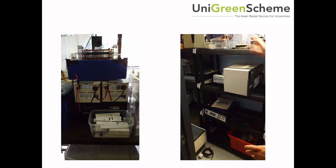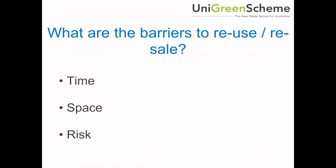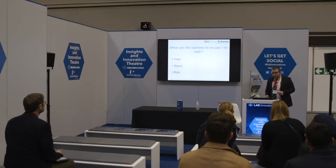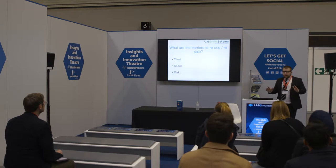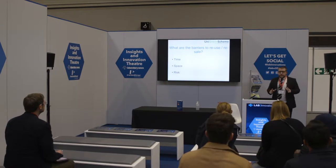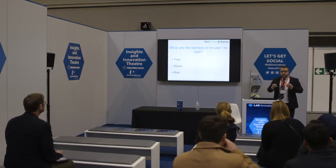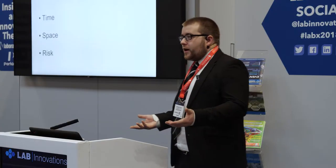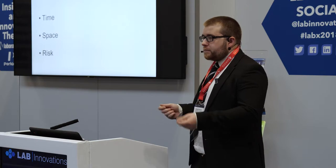So I started looking into what are the barriers to reusing second-hand equipment, particularly within the environment of a university. And the first thing that came up is issues with time. You'll see this across any reuse sector, anything to do with sustainability — if reusing items is a hassle or it takes a lot of time, then it just doesn't happen, except for maybe a very few committed people.